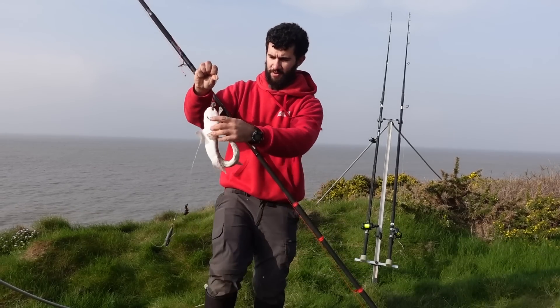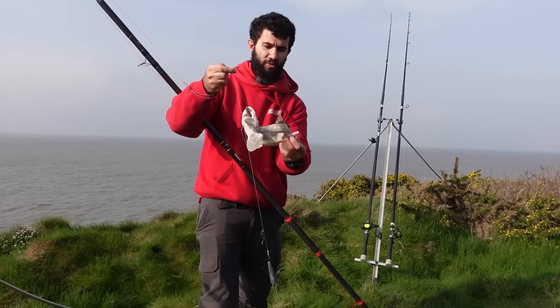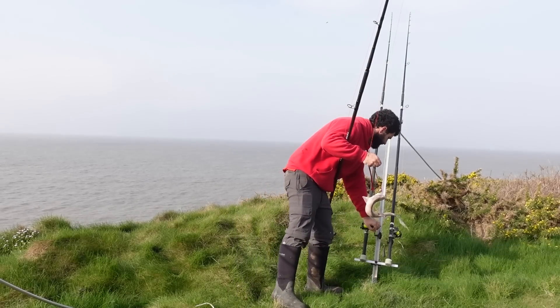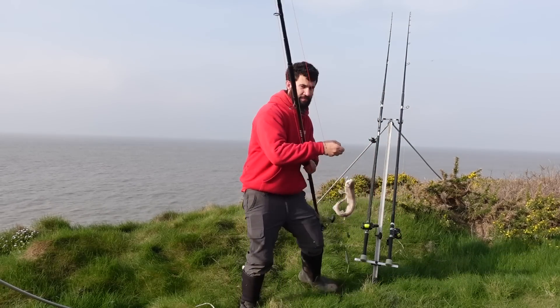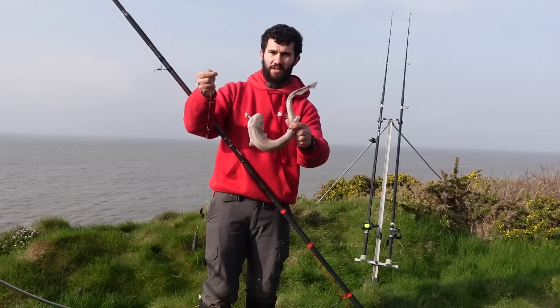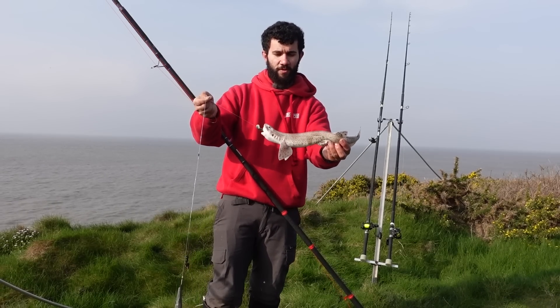The tide's decent now so the codling have moved off and the dogs are moving in. I've had loads of these today - dogfish. Get it back and hopefully get some more codling.